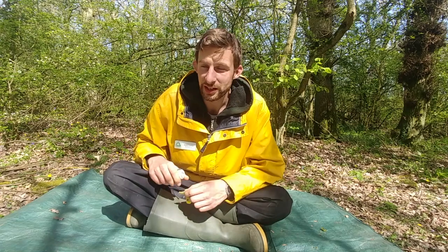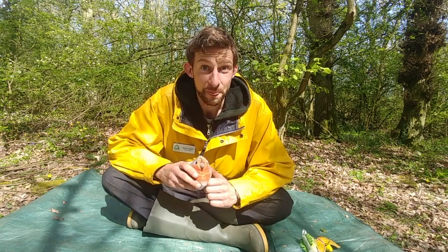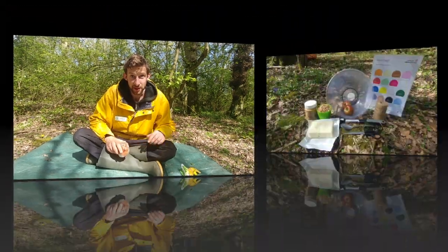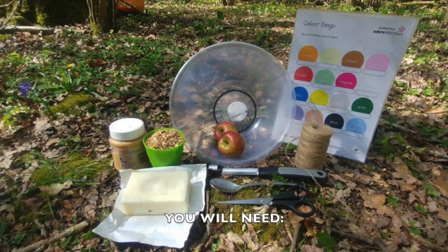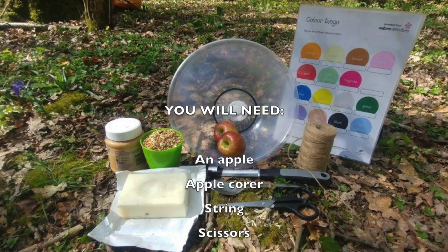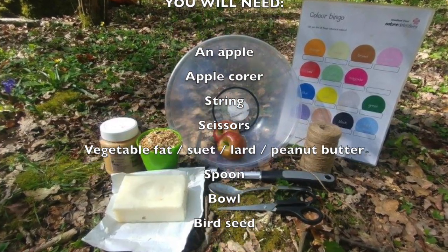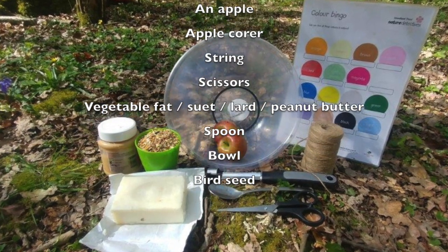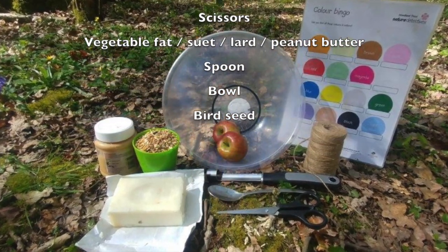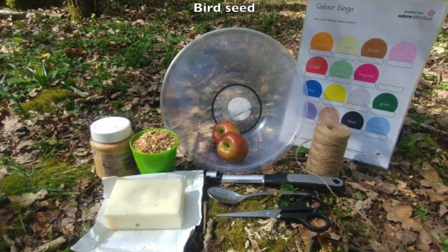Now everyone in these woods around me is always looking for something tasty to eat, so for this next activity we're going to help some of the birds around us — we're making a bird feeder. You'll need an apple and apple corer, some string and scissors, some vegetable fat, suet, lard or peanut butter, a spoon and a bowl, and some bird seed. If you can't find any seed specifically for birds, a regular seed mix from a supermarket should do, so long as it's not coated in salt or any other flavourings.